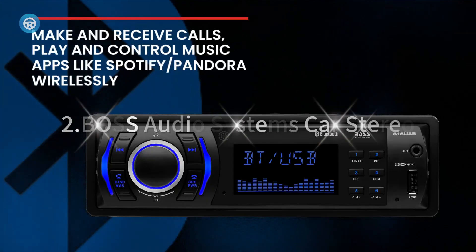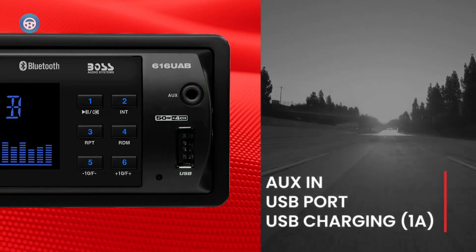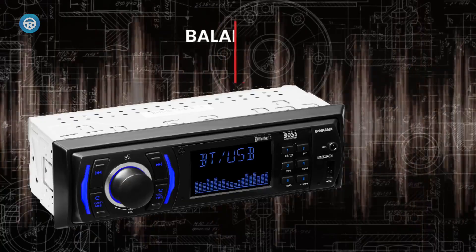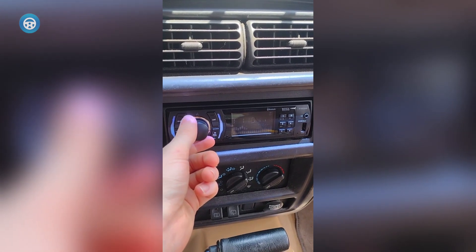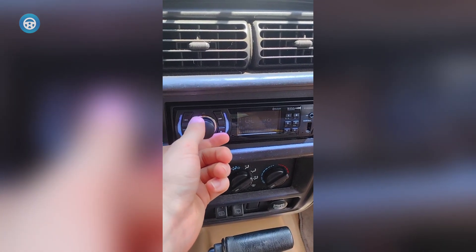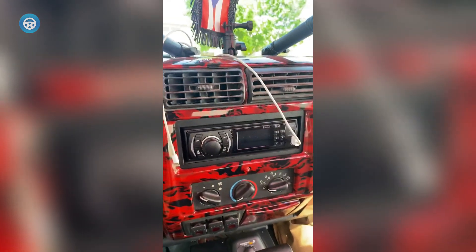2. Boss Audio Systems Car Stereo. The Boss Audio System is not just a car stereo but a whole entertainment powerhouse. Imagine the simplicity of Bluetooth audio and hands-free calling, all thanks to the built-in microphone. This car stereo is ready to play your favorite MP3 tunes — just plug in your USB or use the auxiliary input. Not a fan of digital formats? The AM/FM radio receiver has got you covered. Tune into your favorite frequency and let the airwaves take you on an audio journey. This car stereo takes basic functionality to a new level, making it the perfect companion for tech enthusiasts and regular drivers alike.